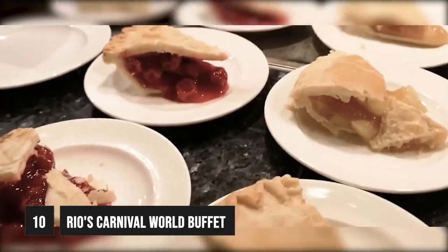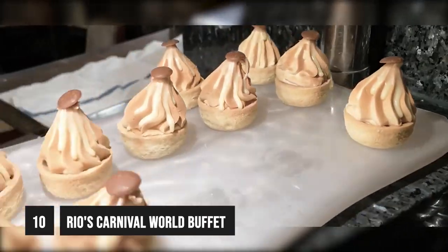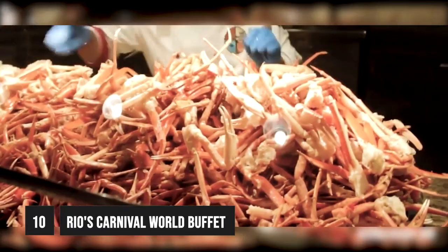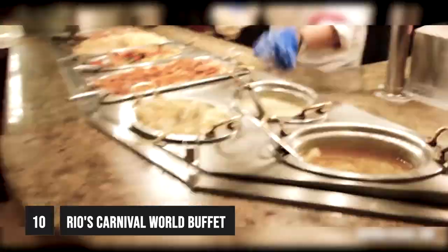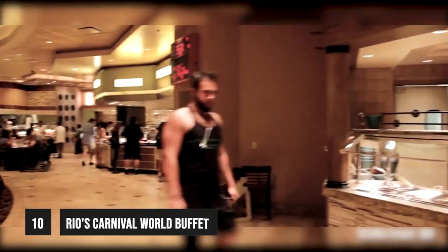Not to mention the cookies, pies, cakes, and tarts. If you like a tipple, then the Carnival Buffet Las Vegas also offers all-you-can-drink wine and beer. Unfortunately, this Las Vegas buffet is only open for dinner. However, champagne brunch is available on weekends, and dinner starts early at 3pm on weekends.